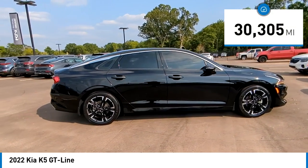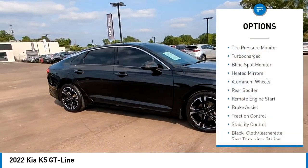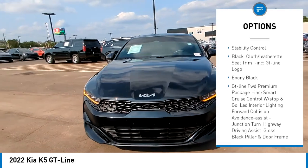This vehicle has less than 35,000 miles. Here are some of this vehicle's great options: tire pressure monitor, turbocharged, blind spot monitor, heated mirrors, aluminum wheels, rear spoiler.